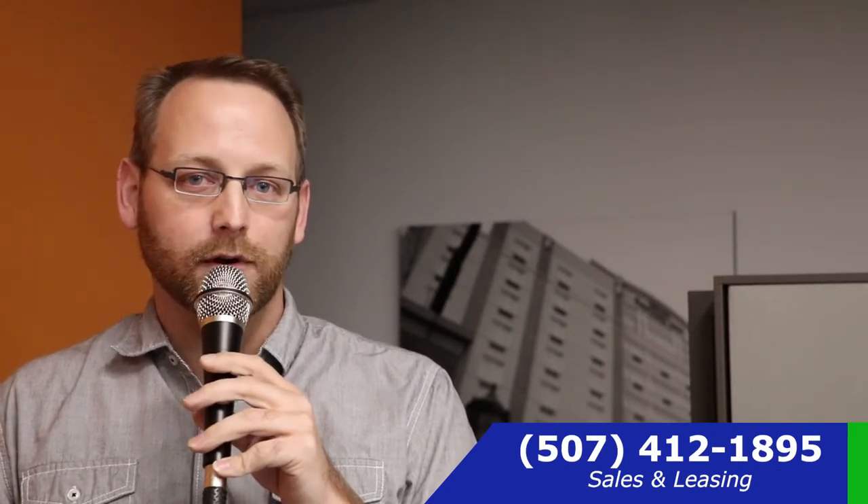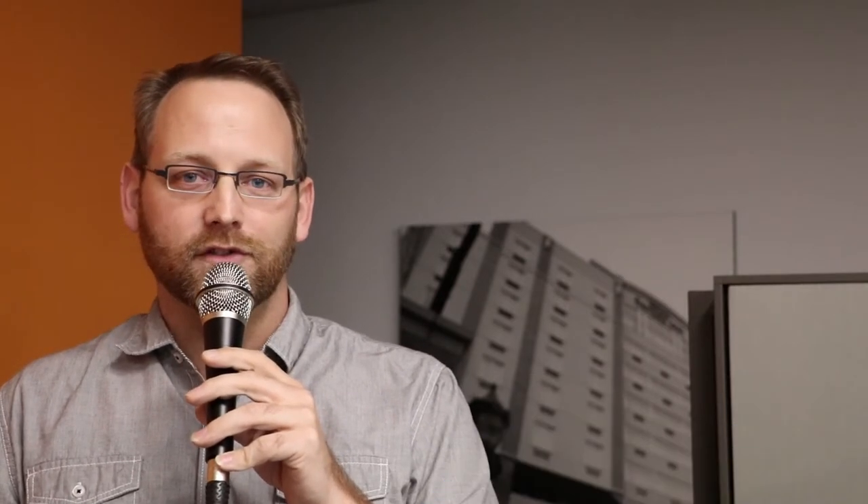So if you have any questions about some of the industrial properties or any other commercial properties that we have, I am your Southern Minnesota commercial real estate expert. Feel free to give me a call. Thank you.